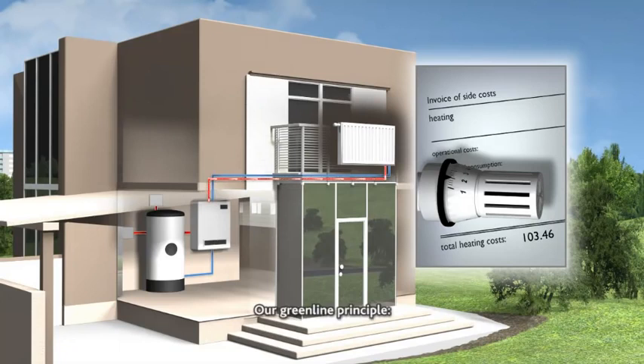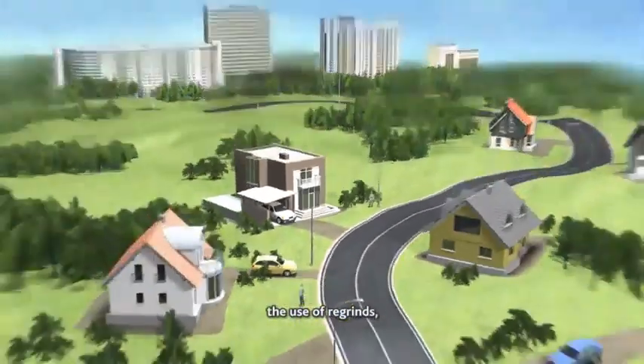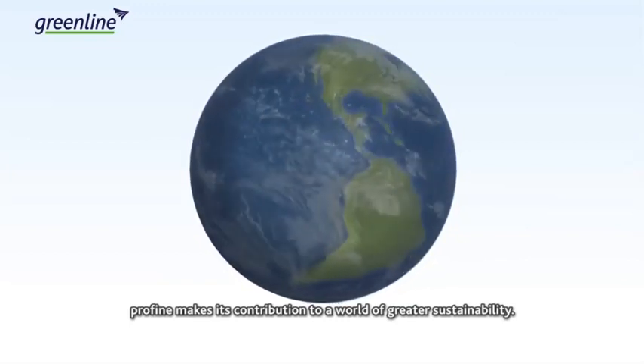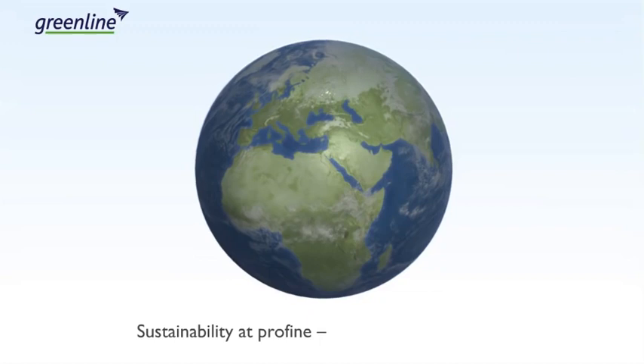Our Green Line Principle: with lead-free stabilization, the use of re-grinds, energy savings, and reductions in CO2 emissions, Profine makes its contribution to a world of greater sustainability. Sustainability at Profine, with a clear conscience.